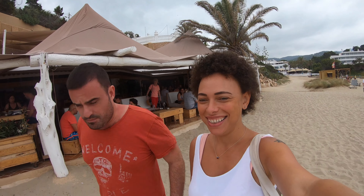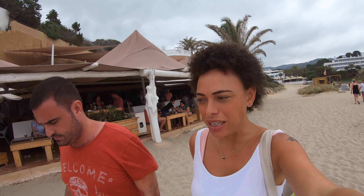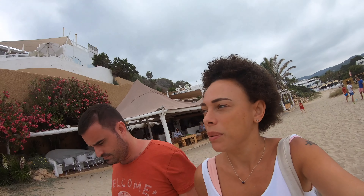Where are we? Beach — Calaterida. We just had a little pre-drink at Chiranguito. I don't think it's El Chiringuito, but they look slightly different — not to be confused with El Chiringuito. Well, it might be the same though. Anyway, we're just about to go and have lunch at Cotton Club.